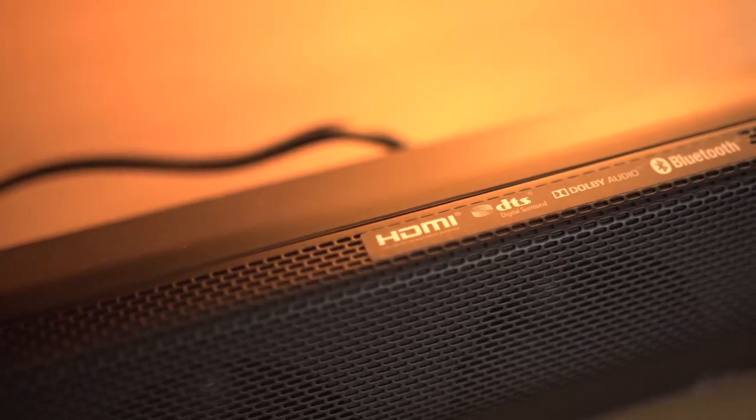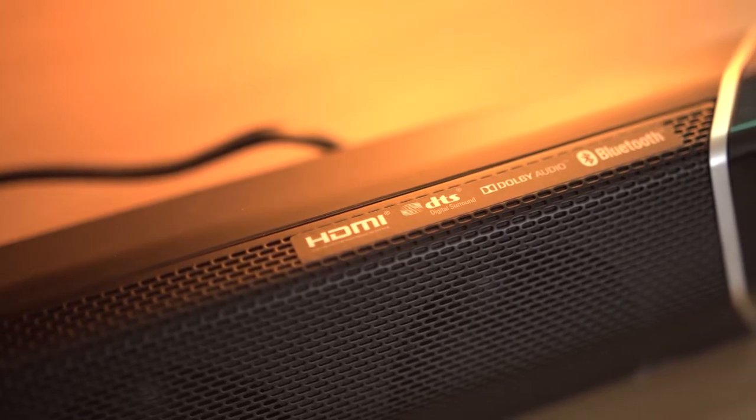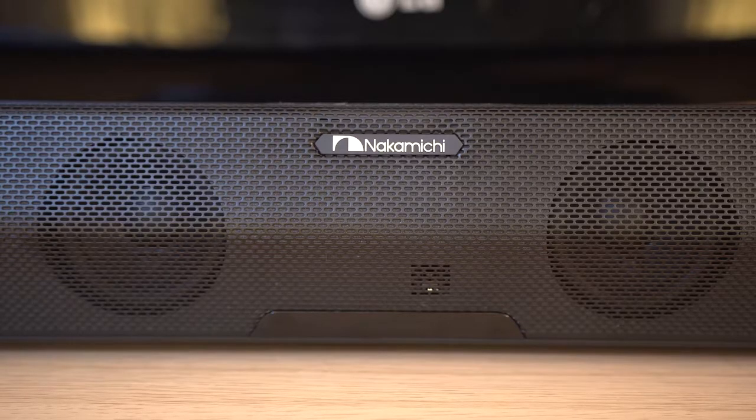Inbuilt TV speakers are usually pretty lacklustre. They don't provide the hit and the bass for movies, the clarity for TV, or the well-balanced sound for music listening. As such, many people opt to pick up a speaker system, whether it be a 2.1 set of speakers, a soundbar, or a surround setup.